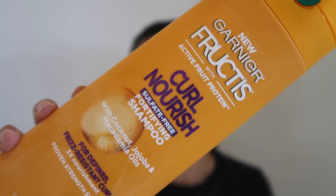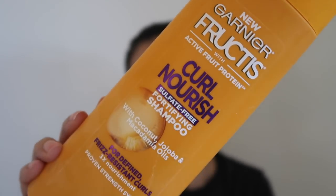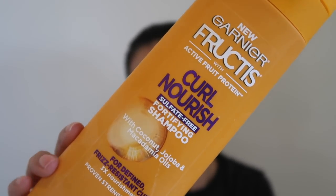Next up is a shampoo I used — it worked okay. I can't say this is my favorite; it was just okay. It smelled really good — I love anything coconut and this has coconut in it — but overall it was not my favorite at all.